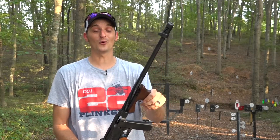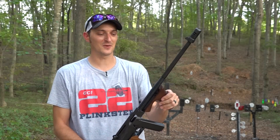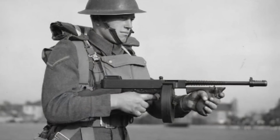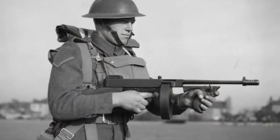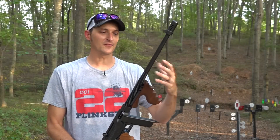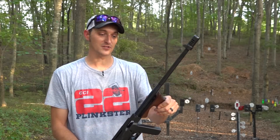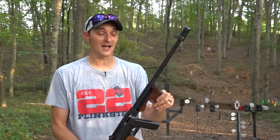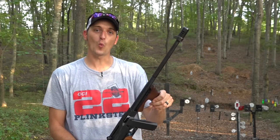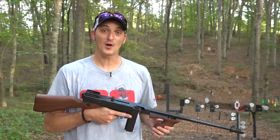Not only has the tommy gun appeared in countless movies and video games, it has also served the U.S. military very well, seeing action from World War II through Korea and Vietnam. Auto Ordnance is the original manufacturer, but several other companies also made the tommy gun design, including Savage and Colt. Across all manufacturers, over 1.7 million tommy guns have been produced.